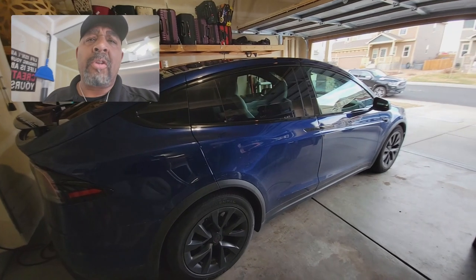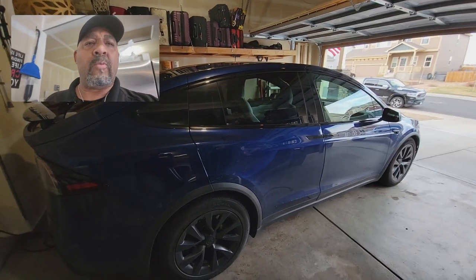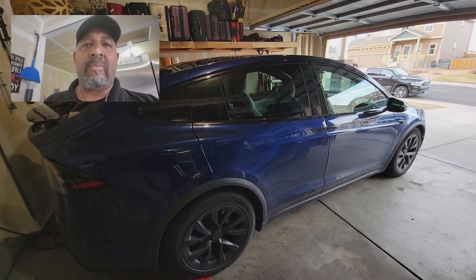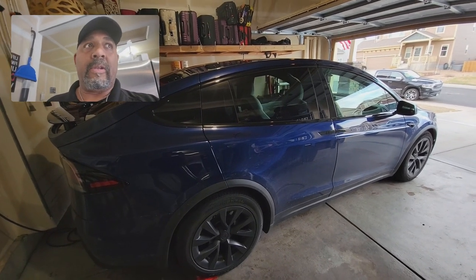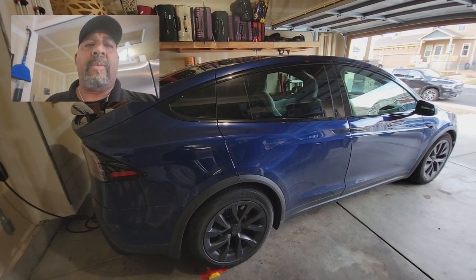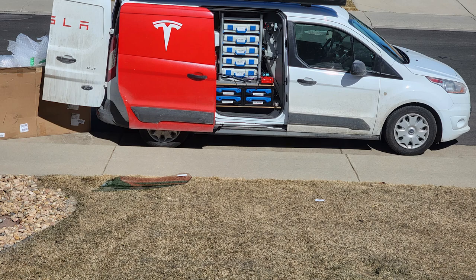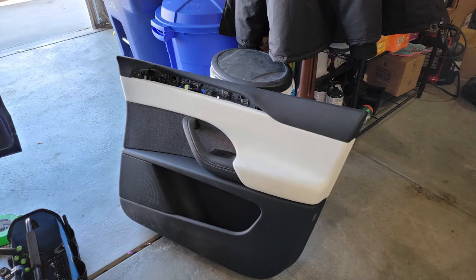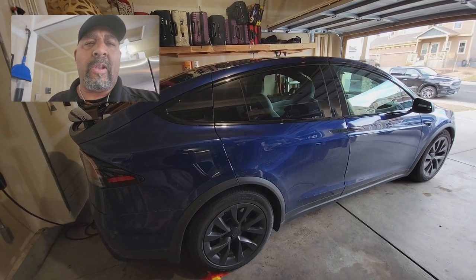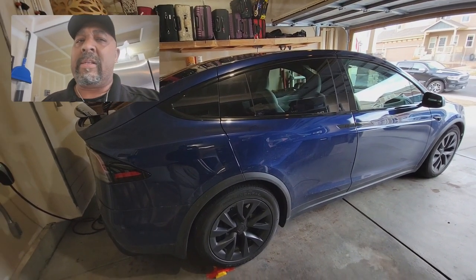In the last week I had Tesla mobile service come out because the passenger side window had some scratches on it from delivery day — my wife noticed it. We filed a service request and they came out and replaced the window. The technician didn't want to be on video but let me take pictures. It took about 90 minutes to two hours to replace the window.